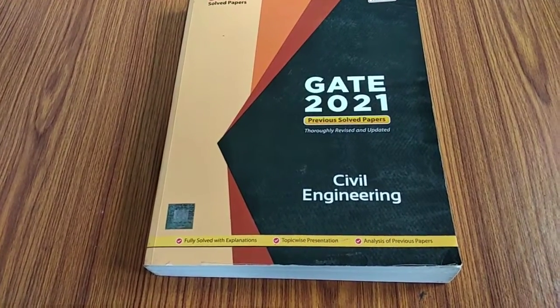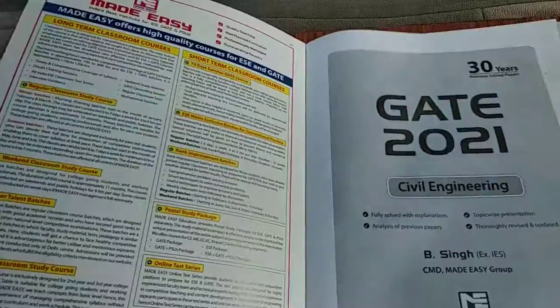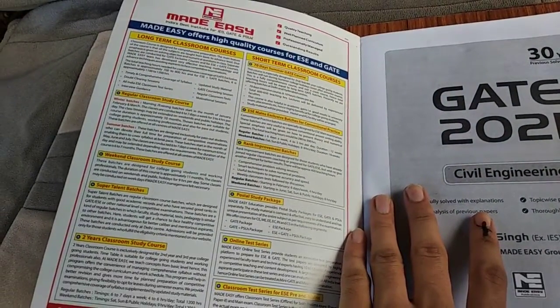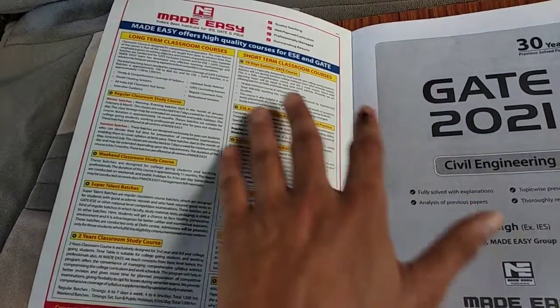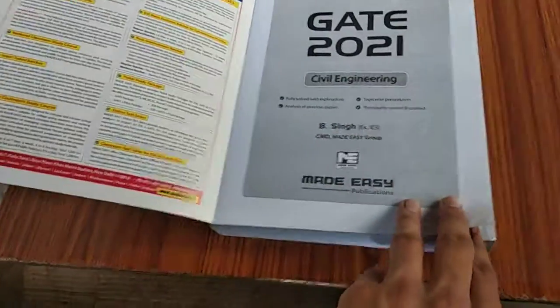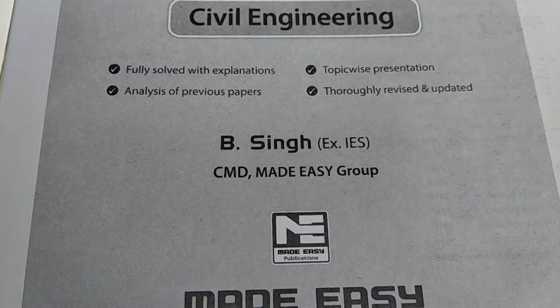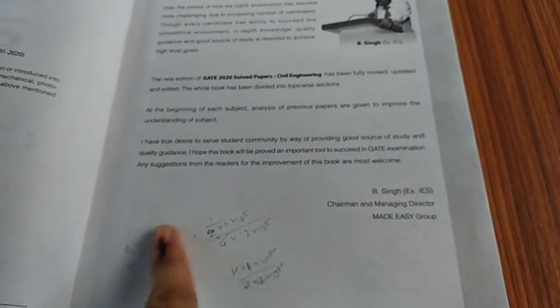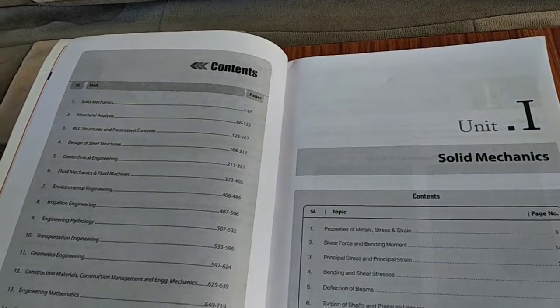Let's open it up. Inside they have information about Made Easy courses and all that. The writer of this book is the ex-CMD of Made Easy; his name is B.S. Singh. I have used this book a lot — sorry for the condition it's in.